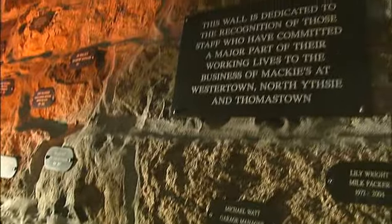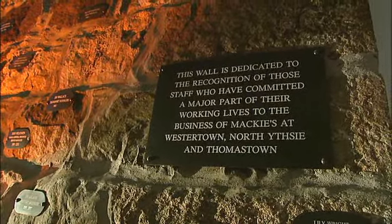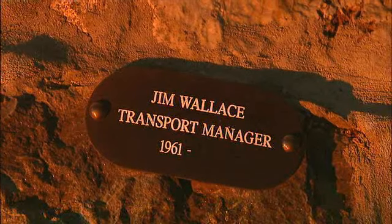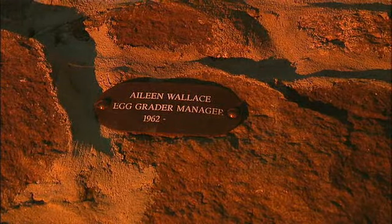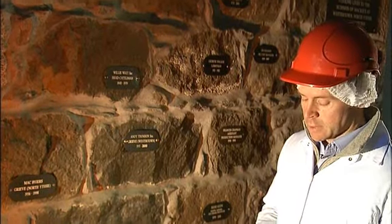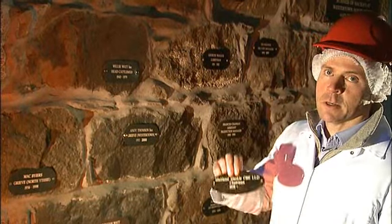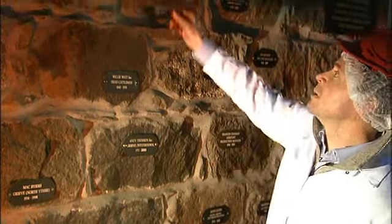So here we've got a wall of fame for long-serving employees — anyone who's been here for 20 years or more is rewarded with a plaque on the wall. Jim Wallace and his wife Aileen are both still working full-time; they've been here since 1961, so next year between the two of them they'll have managed a hundred years of service to the company. We thought that was a record until dad pointed out he's been here since 1958, so I guess we're going to have to find a spot for him.